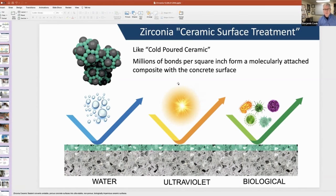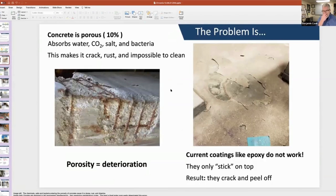Big problems in material science have existed for a very long time. Namely, concrete is porous — about 10% to start. It absorbs water, CO2, salt, and bacteria, and simply dissolves.